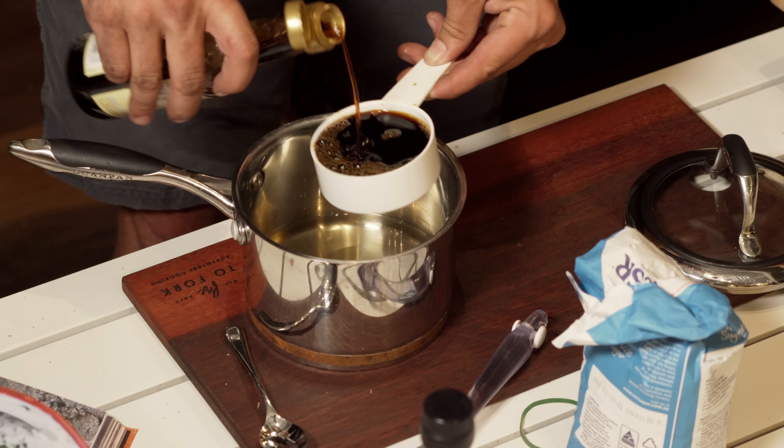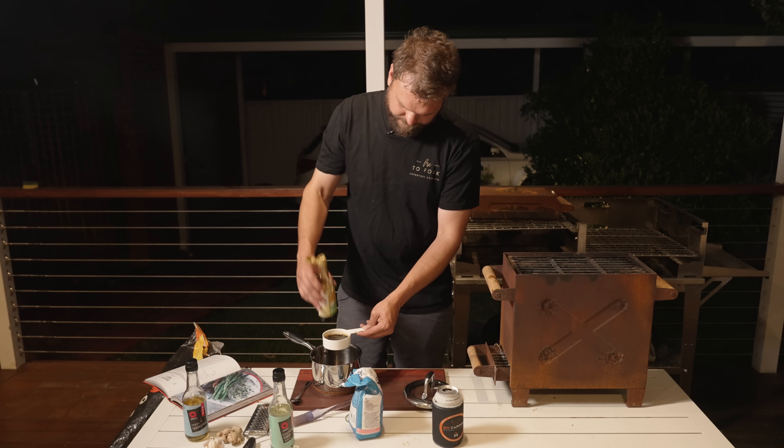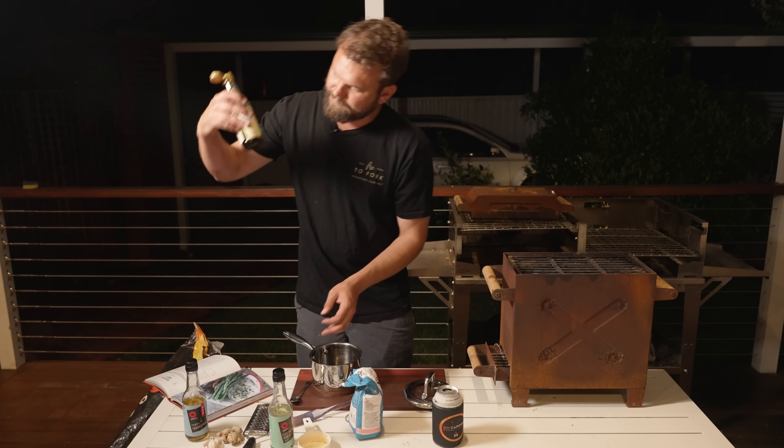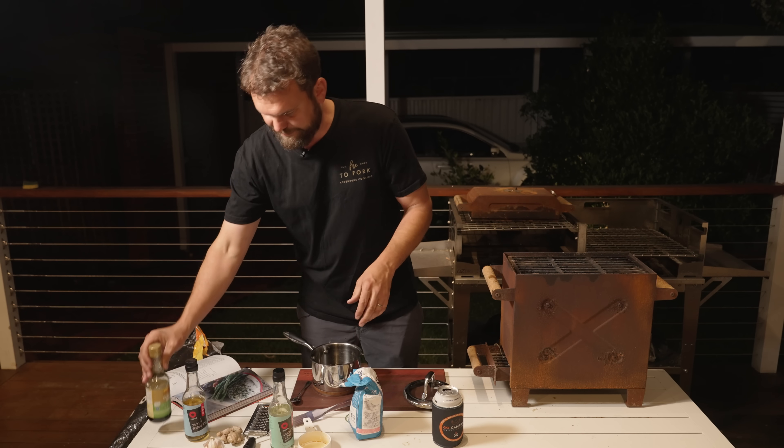I reckon there's about 180 ml left in this bottle — actually a little bit more than 180 ml, so that's good.